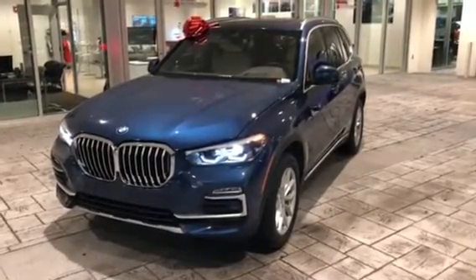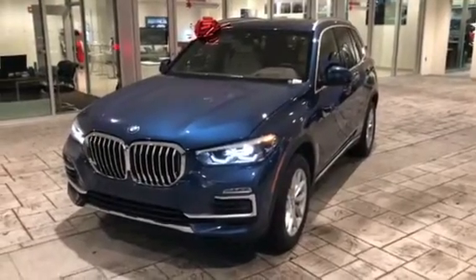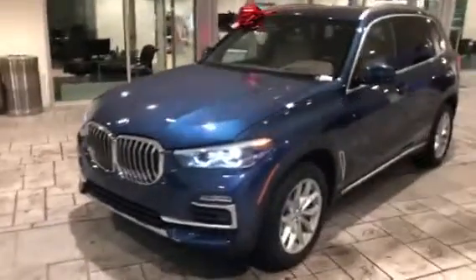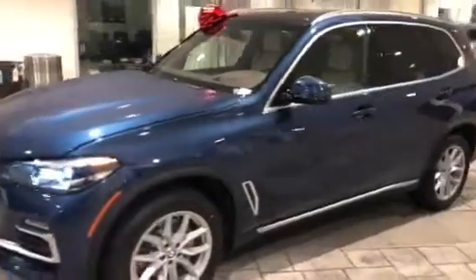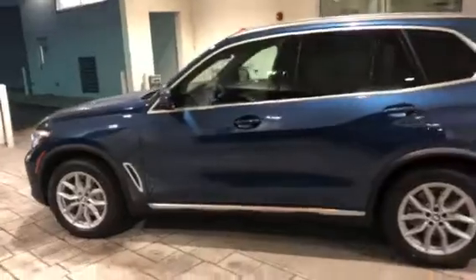Hello Mr. Wilcox, this is Michael Romero here at BMW Gainesville, and we just want to send you a quick walk-around of our 2019 BMW X5. We'll walk around the vehicle to give you a nice look from the outside, then we'll hop inside to show you a couple of features and the interior as well.